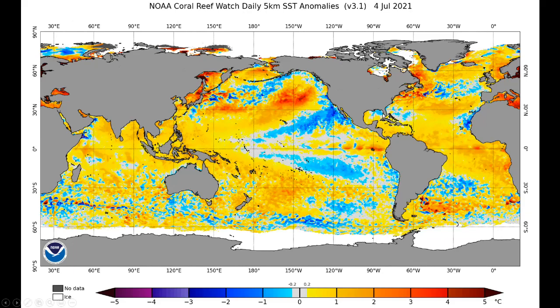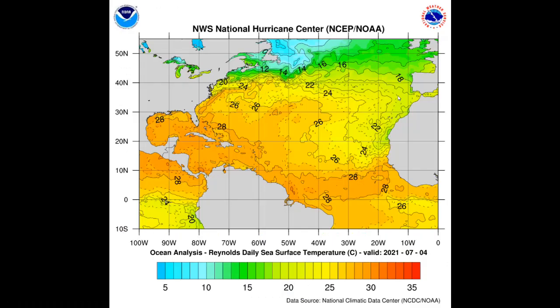It is slightly cooler than normal off the west coast of Florida, but that's not going to be a limiting factor in my opinion. Once we get off the Carolina coastline all the way up to New England, ocean temperatures — SSTs, sea surface temperature anomalies — are several degrees warmer than normal in Celsius.